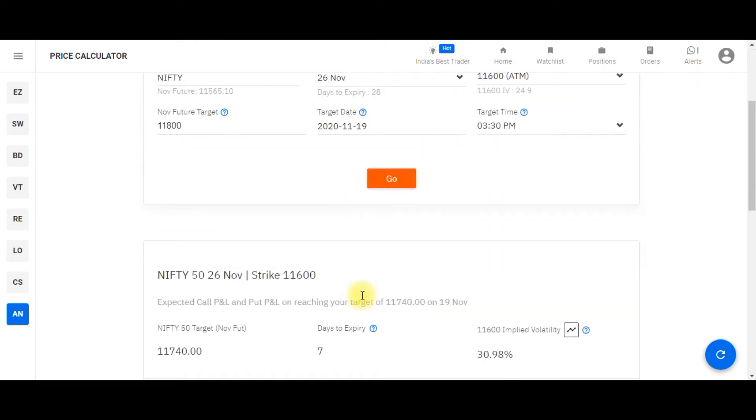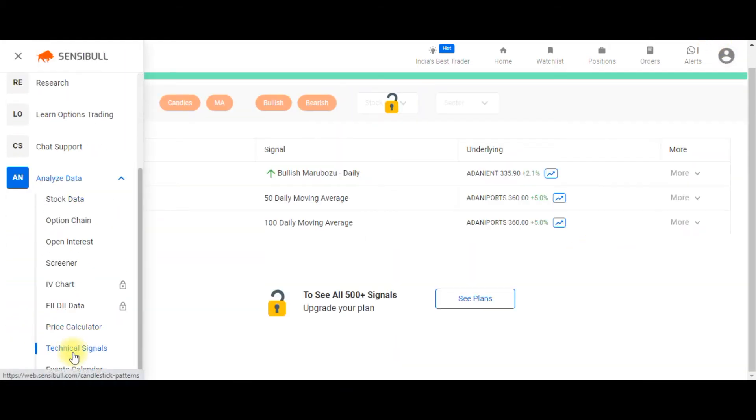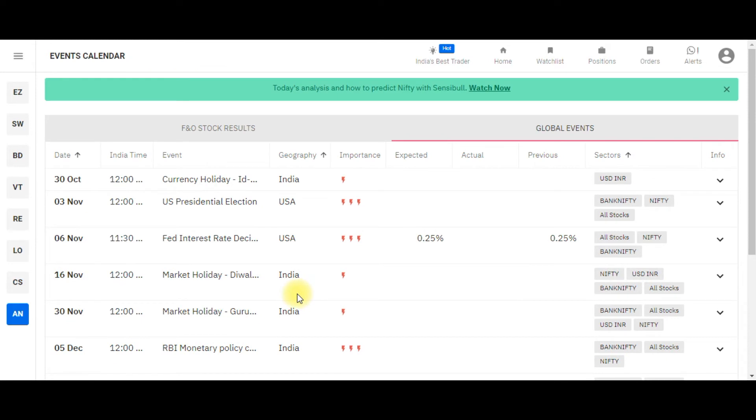The next feature is the Price Calculator. If you give a target and target time, it will tell you whether a call buy or put sell is more profitable — it gives you a fair idea. The next key tool is Technical Signals, where you can track stocks based on key technical signals.